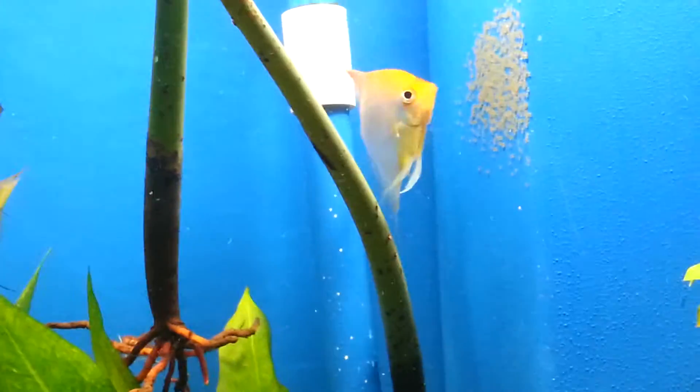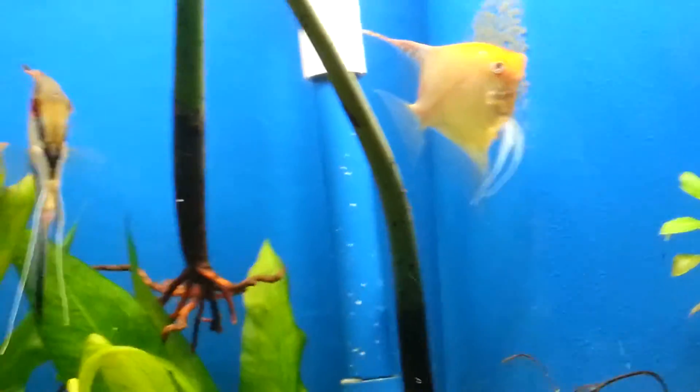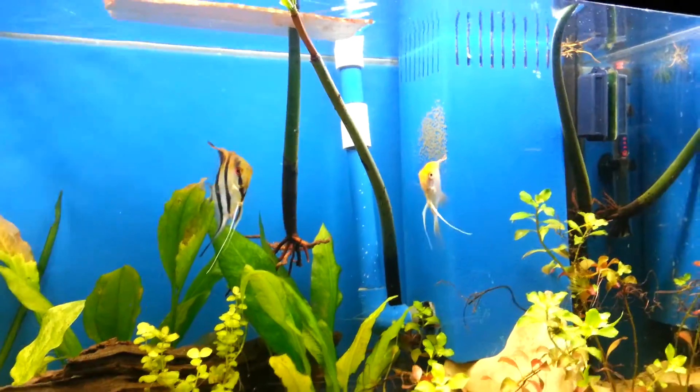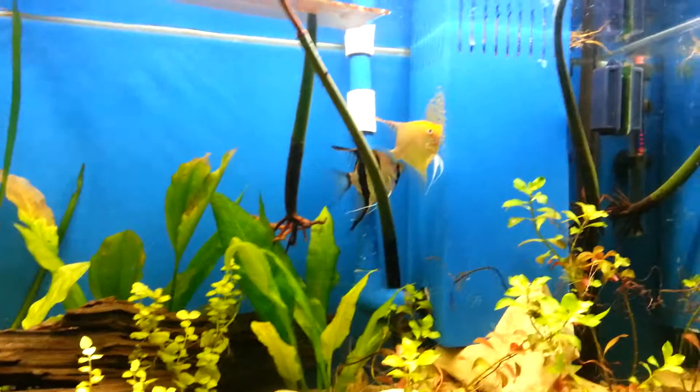Wrestling in the background is my dog trying to get their ball from under the treadmill. So I'm going to cut this video short. I'm just pretty stoked about that.